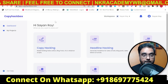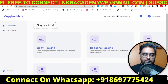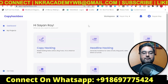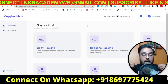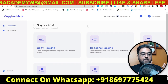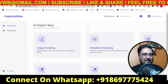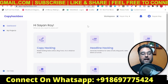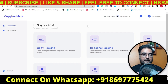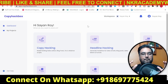I've also got you covered with a ton of custom bonuses, which I will reveal in a few minutes. CopyHackbox is a cloud-based software which allows you to create compelling copies — copies of your VSL, sales page, headlines, long-form copy, emails, and even voiceovers. Even if you have zero technical expertise, you can write compelling copies with the help of AI and CopyHackbox.